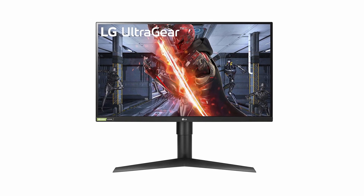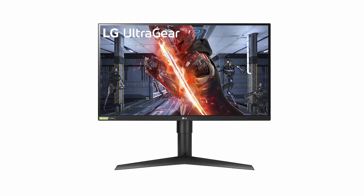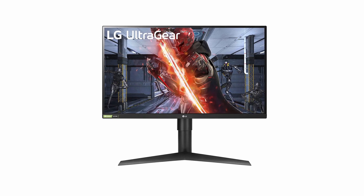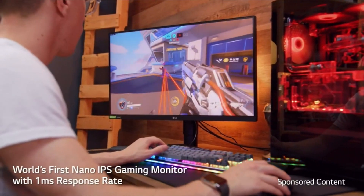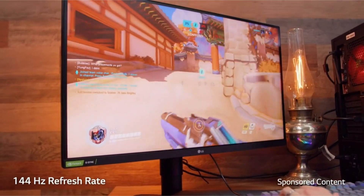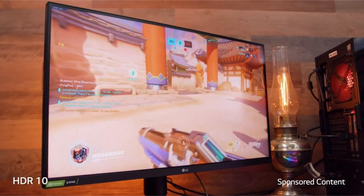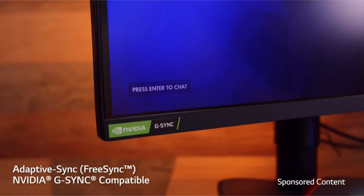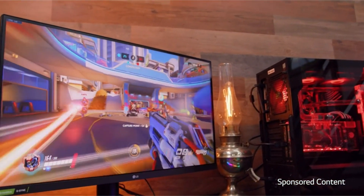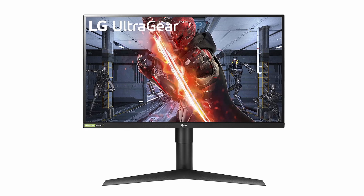Whether you're playing a visually stunning RPG or a fast-paced shooter, this monitor will ensure that every detail is crystal clear. The high native 144Hz refresh rate with 1ms motion blur reduction keeps you firmly in the action while reducing blur and ghosting, rendering screen objects more clearly. Whether you're playing a competitive multiplayer game or exploring a vast open world, you'll experience the game as it was meant to be played.